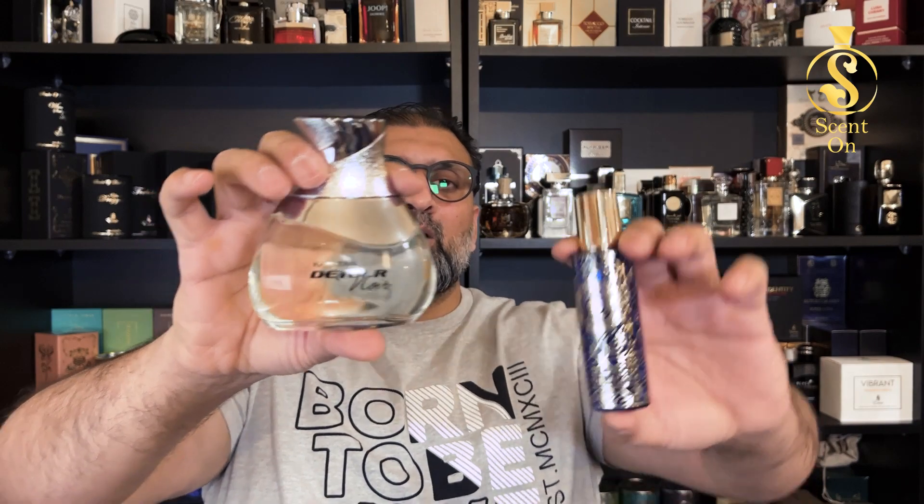For occasions: dates, parties, going out with friends, clubs, casinos, birthdays — you can wear these perfumes almost anywhere. Not the best idea for gyms or sports activities, but otherwise very versatile. To summarize the prices: Loyal Agar is 80 dirhams for 30 ml, and Detour Noir is 70 dirhams for 100 ml. I hope you liked this review and comparison. Until the next video, put your scent on and stay fragrant — take care, bye!